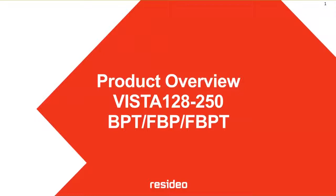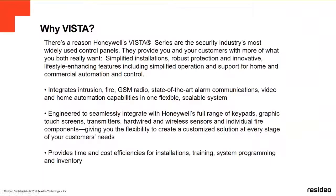We're going to start with this training — a product review of the Vista 128-250 commercial panels. There's a reason why Honeywell Vista panels are the security industry's most widely used control panels all over the world. They provide you and your customer with more of what you both really want, like simplified installation, robust protection and innovation, lifestyle enhancing features, including simplified operation and support for home and commercial automation and control.